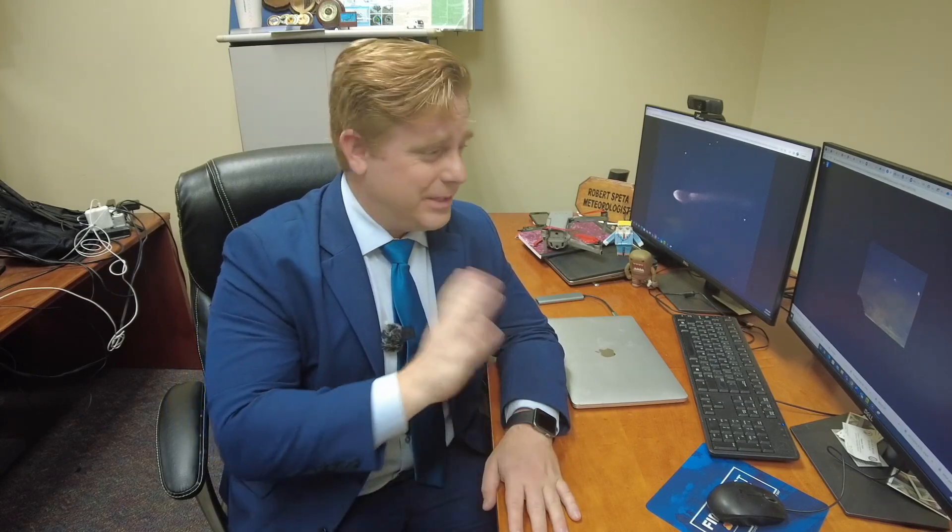Of course, we're going to have a forecast for those, and we'll be looking for those photos as well on First Coast News. I'm meteorologist Robert Cepeda.